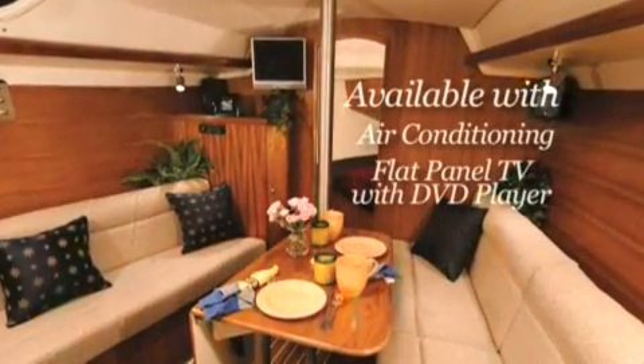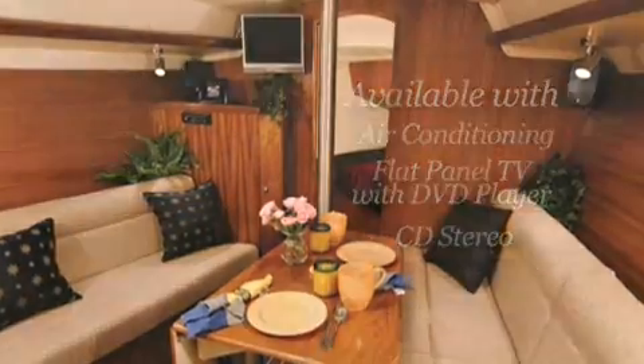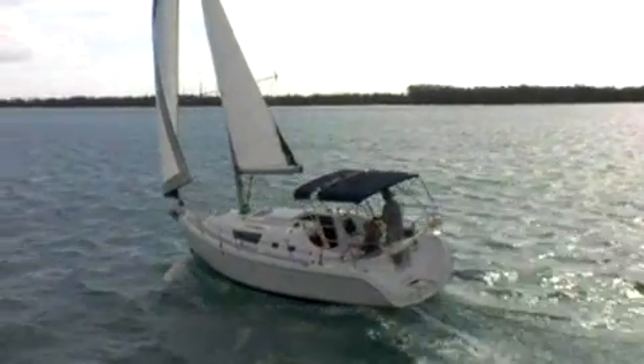Backed by popular demand are an Everwear laminate teak and holly cabin sole. Air conditioning, flat panel TV with DVD player, and CD stereo are available to help make the 31 a great weekend or vacation cruiser.